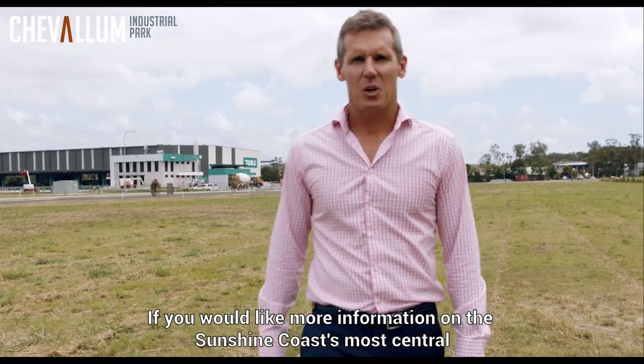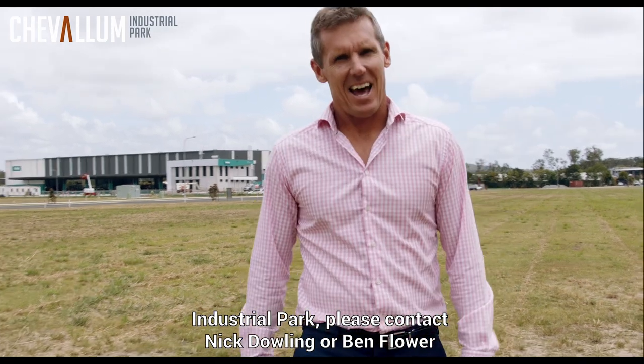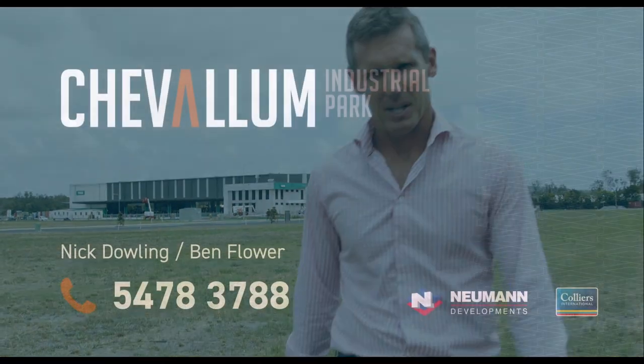If you would like more information on the Sunshine Coast's most central industrial park, please contact Nick Dowling or Ben Flower of Colliers International on 5478 3788.